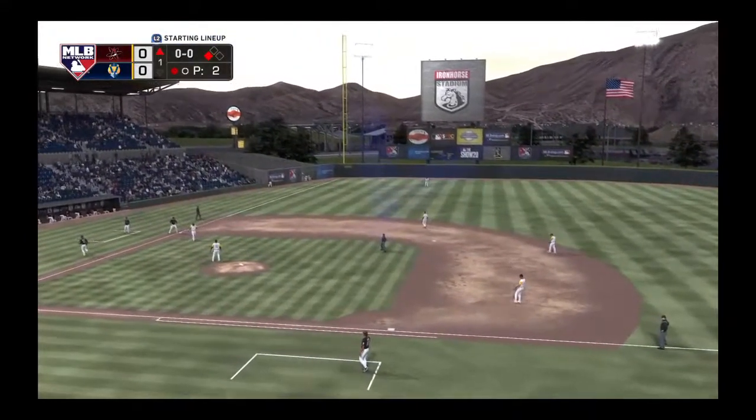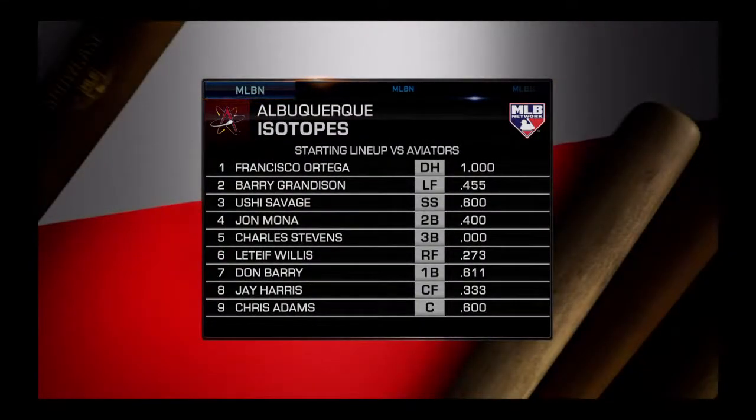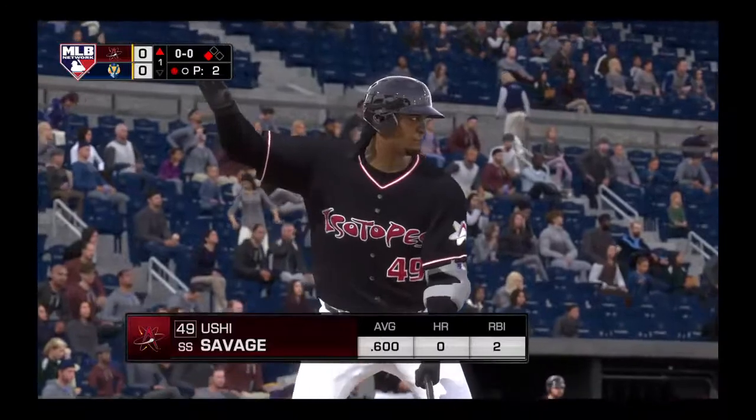Now we look at the starting lineup for the visitors in this one. What do we need to know about these guys for this evening's matchup on the road? This lineup is built on one thing — moving the ball over the fence. This is a station-to-station team. Not a lot of speed in this lineup, but they don't need much speed when they're moving traffic to both gaps.